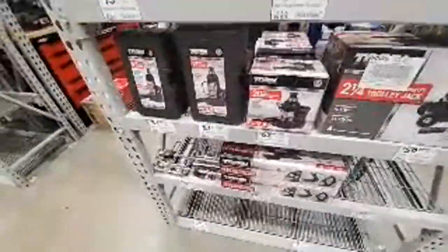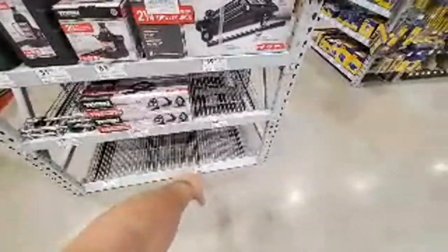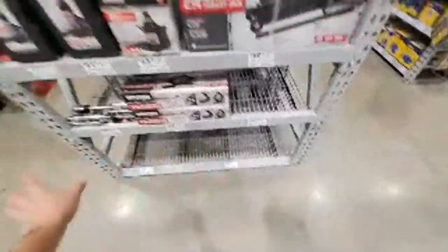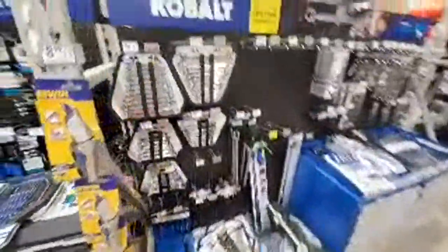Some stubby bottle jacks — all gone. I think there was more down here. There was a three-ton floor jack for $165 — it's sold out. This place is like sold out everywhere. They're breaking all records, Lowe's. This is the greatest thing to happen to Lowe's if you ask me.